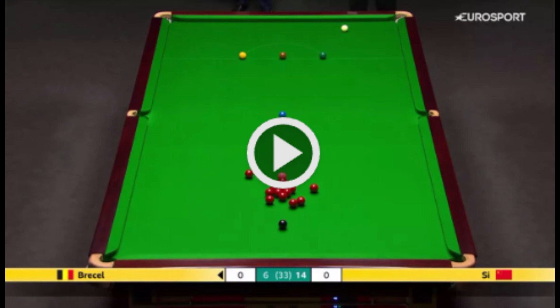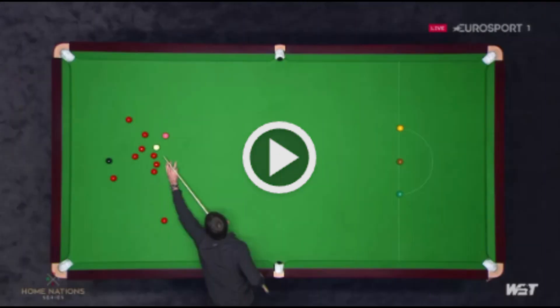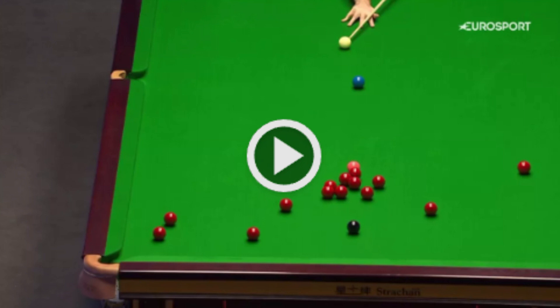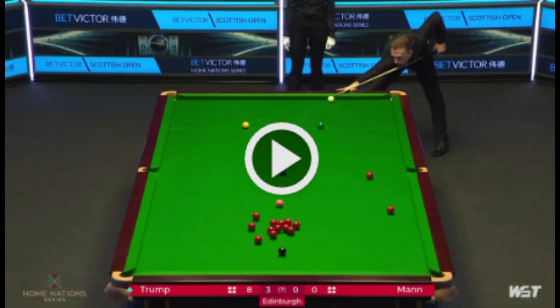All the greats of the game have never retreated when a plant presents itself. The difficulty of plants has evolved over the years, with Luca Bressel and Si Jawei both unearthing memorable efforts, apparently without a thought for safety cover. During the world championship in April and May, enjoy five of our favorite plant shots from the 2022-23 snooker season.